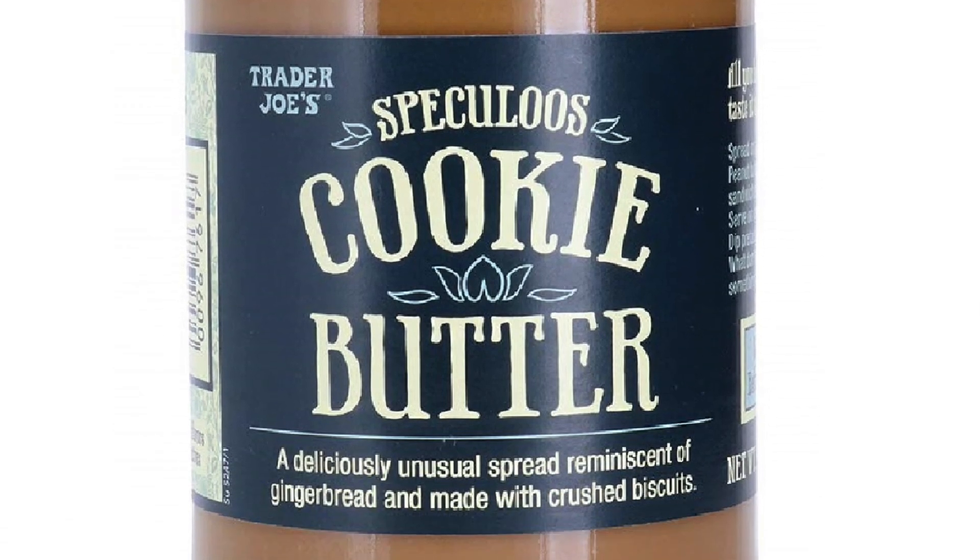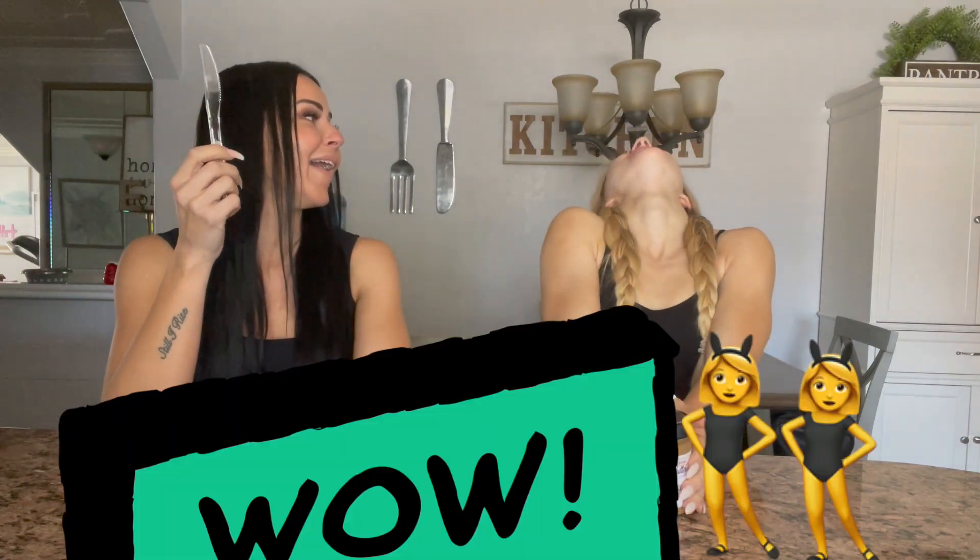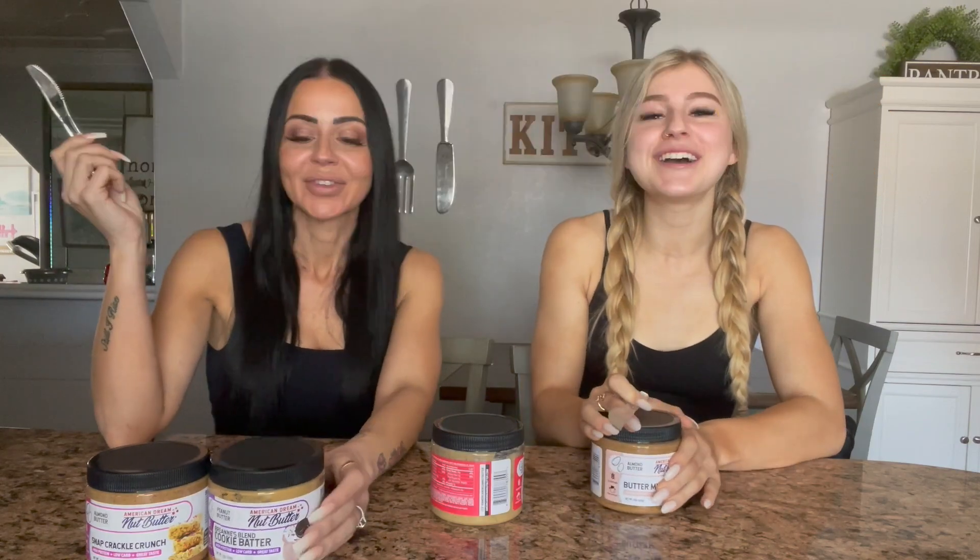They got so popular at Trader Joe's you could only buy two jars — it's the same stuff as the biscoff spread. It also has cookie chunks in it. Oh my God — it does taste like that. That's a dupe for the Trader Joe's cookie butter. They nailed it. It tastes like a biscoff cookie, very similar to the cookie butter.